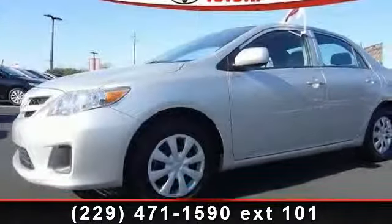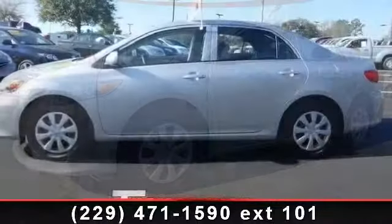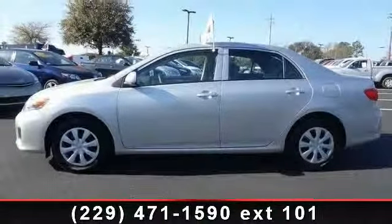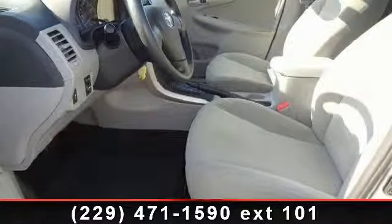Presenting the 2012 Toyota Corolla L. If you are looking for a first-rate auto, this one could be yours today. This vehicle comes with a reliable four-cylinder engine connected to a smooth shifting automatic transmission.